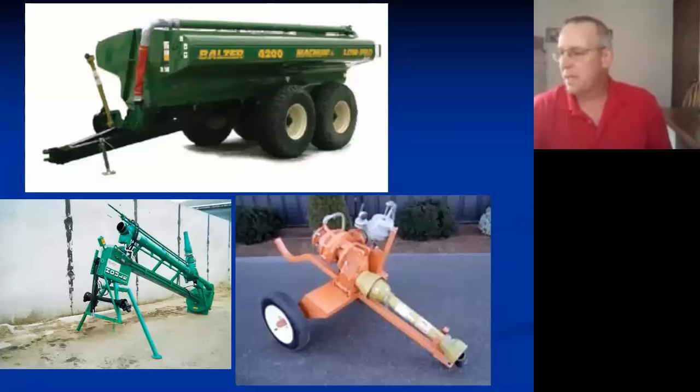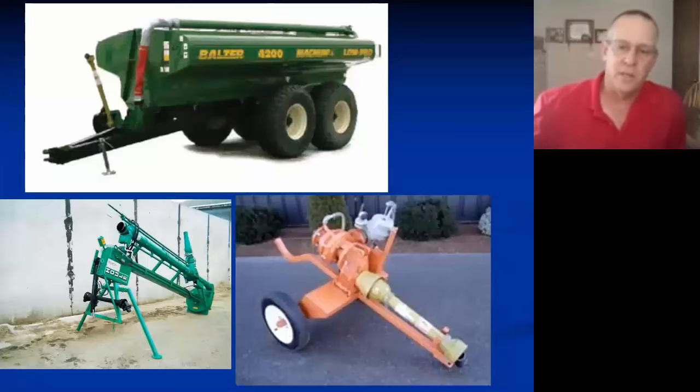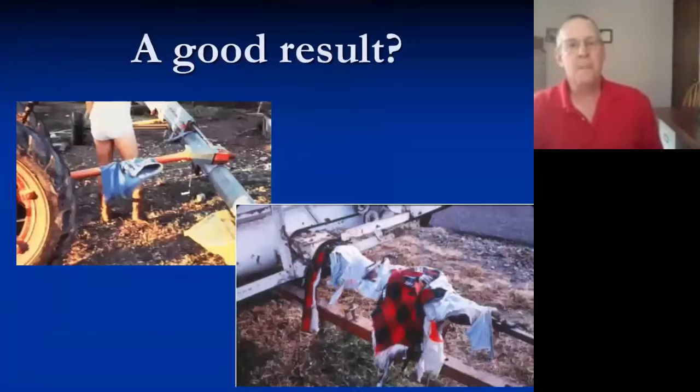A lot of things happen in a short amount of time, so we want to pay particularly close attention and make sure proper safety is maintained with shields. This actually was a good result — you can see that the man's clothes were stripped off of him, but he's okay, he's still standing.